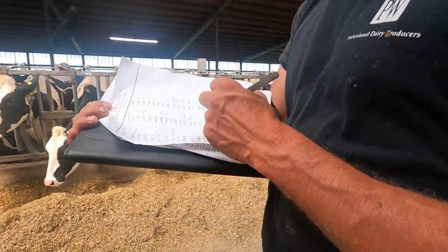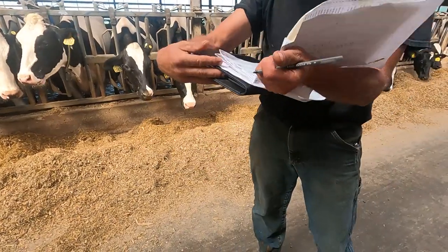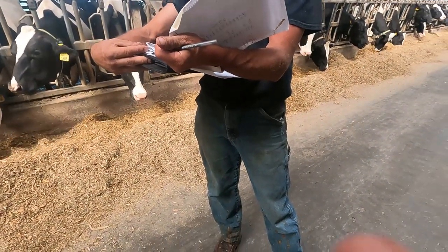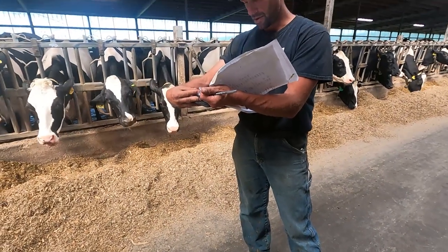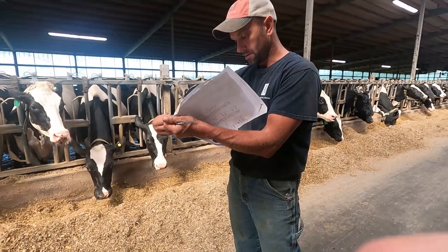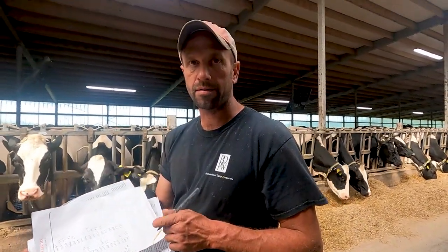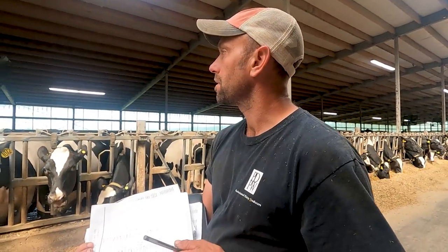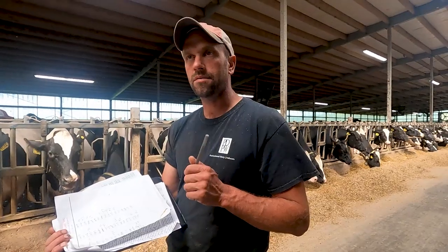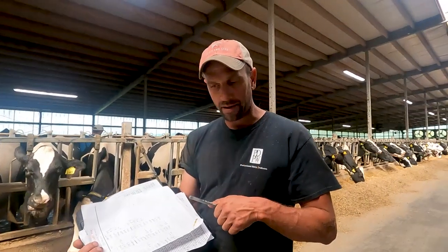There were pretty much a lot of 85s and 87s for the three-year-olds. On the scoring scale, 85 to 89 is Very Good, and 90 and above is Excellent — the highest a cow has ever scored is 97. 80 to 84 would be Good Plus, and 75 to 79 would be Good.